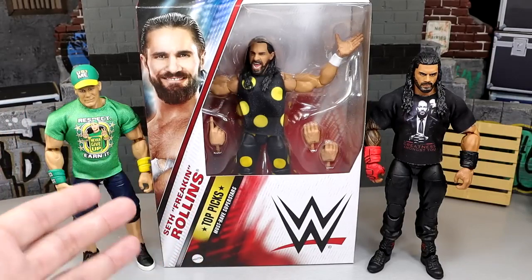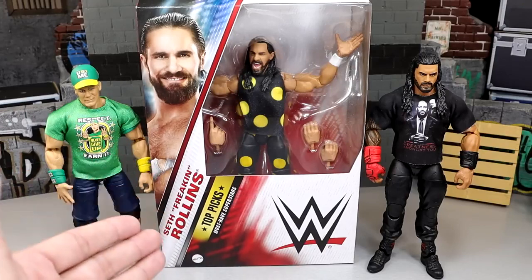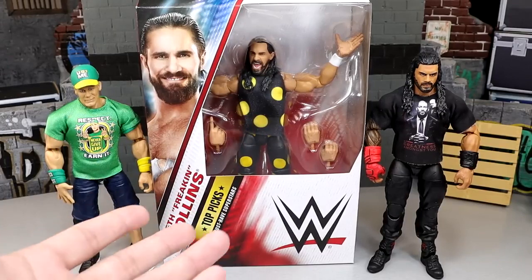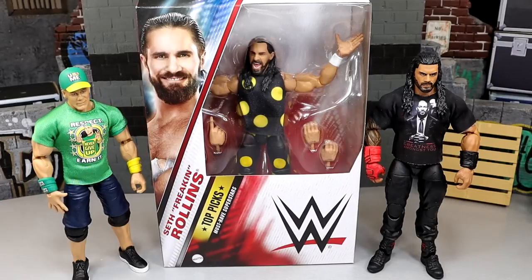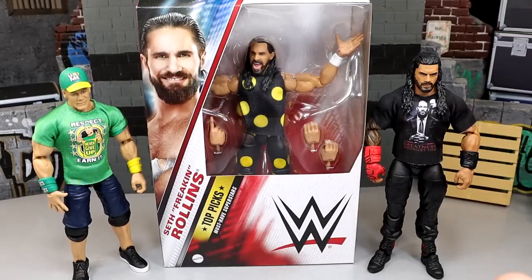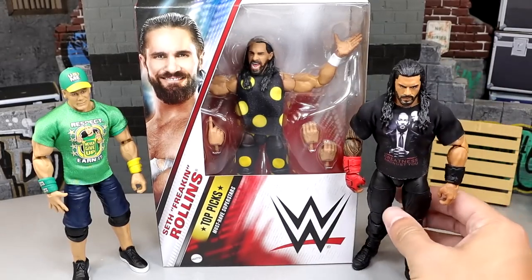We do have a brand new Seth Rollins figure we've been waiting on for a very long time — the Hell in a Cell dusty roads troll gear. I think this looks like a wonderful, awesome figure. The other two figures are John Cena Elite 95 re-released, the exact same figure, and then the Roman Reigns Elite 103 with the boot graphics. This shirt doesn't come with it — that's just the shirt my Roman Reigns already has on.